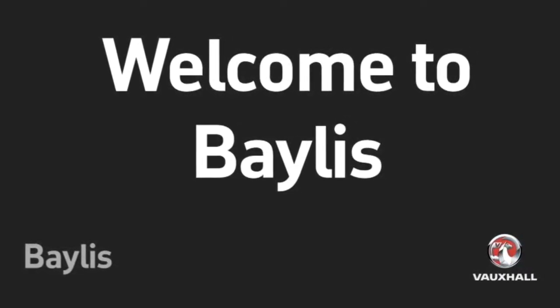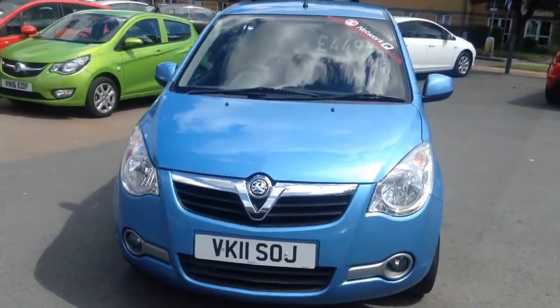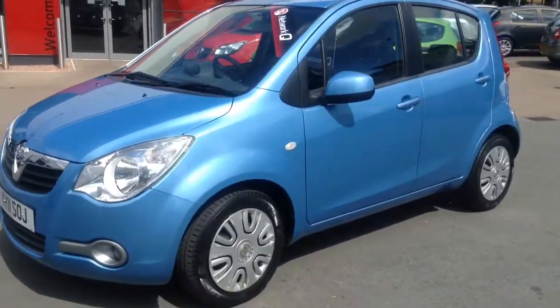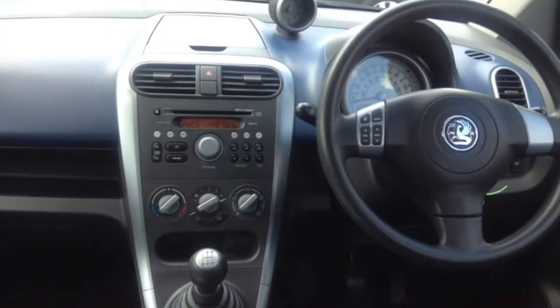Hello and welcome to Bayless Vauxhall Chapman. Today we are going to look at a Vauxhall Agila S. This car comes with a 6 month Auto Trust warranty and has a 1.2 litre petrol engine. It is a 5 door hatchback fitted with an AM FM radio.